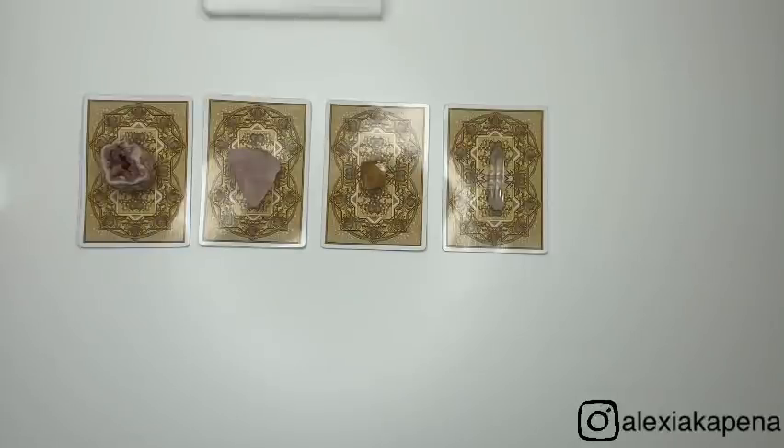Hey guys, welcome back to my channel. My name is Lexi and today we are doing another pick a card. Today's pick a card is another future spouse video and we're actually going to be taking a look at the physical appearance of your future spouse.